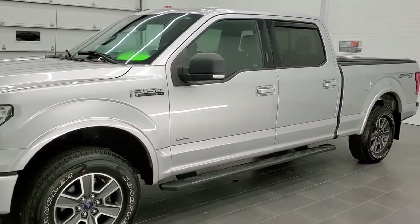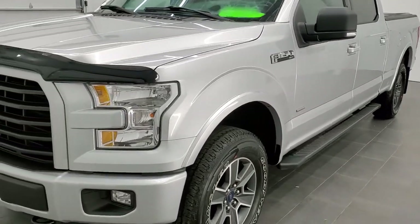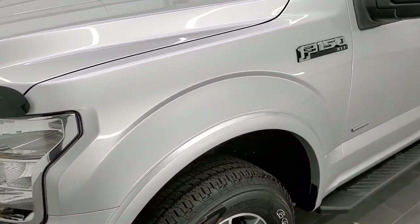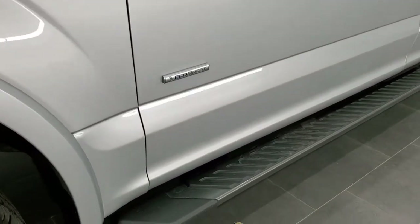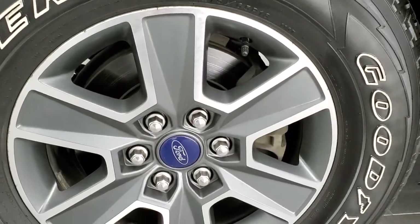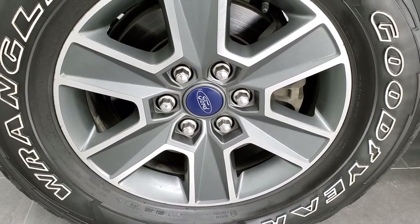The color is Ingot Silver Metallic. We shoot all of our videos in 1080p 60 frames per second, so if you have HD capabilities on your computer, tablet, or smartphone, turn them on — it's definitely your best way to check out the quality and condition of the vehicle before seeing it in person. In the upper right-hand part of your screen is a link to our website where you can check out all the photos on this truck.